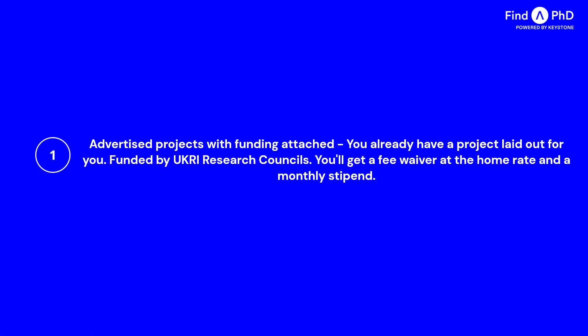So who funds these advertised PhD projects? You'll find that these projects are often funded by the UKRI Research Councils. The United Kingdom Research and Innovation has seven research councils under its wing, each specializing in a particular subject area, and they are the UK's biggest PhD funder. You will receive a fee waiver, however only up to the domestic rate, which means the funding will only cover the home fees amount. Although universities tend to waive the rest of the fees or not charge quite as much, you will receive around £19,000 a year for living costs, paid as a monthly stipend.